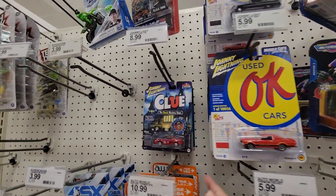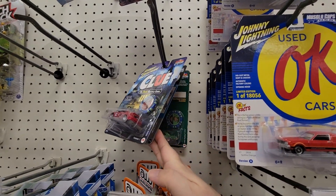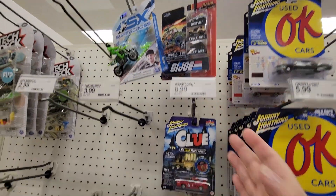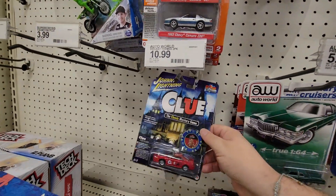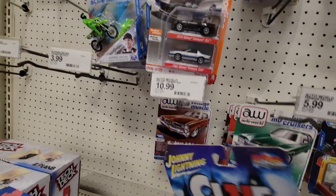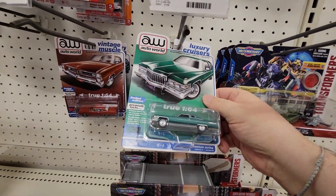We got some new premiums, folks. I've seen that one before, and we got some Clue and some two-packs in stock. I got this other Clue right here — that's pretty cool.